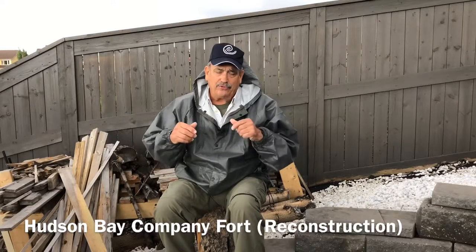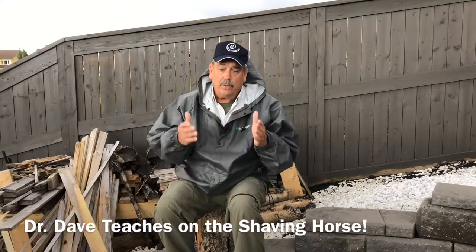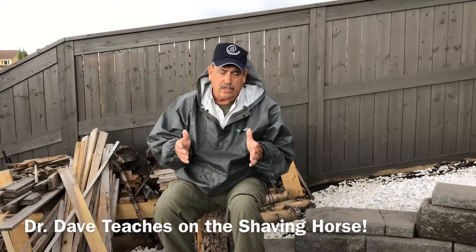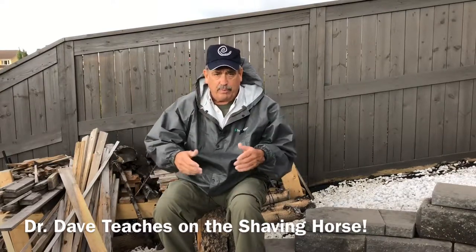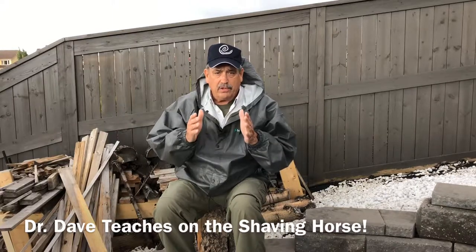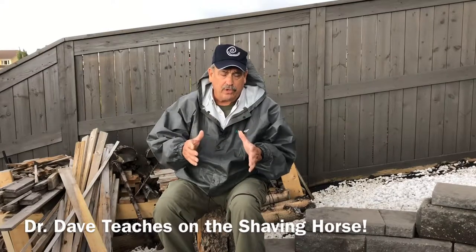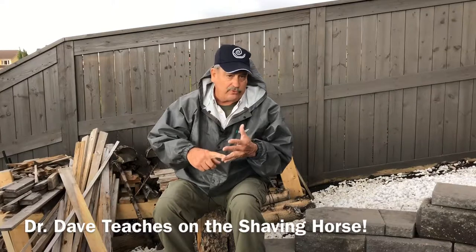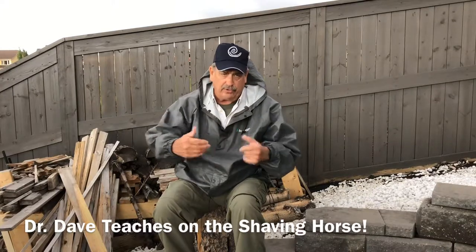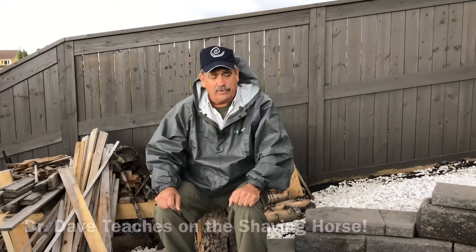While I was there, they had a shaving horse. Now if any of you know me, I've done videos on the shaving horse — mostly shaving horses in Kentucky, West Virginia, and even Ohio. The old shaving horses were basically used to make shingles, most of the time out of cedar. But you also made furniture legs, spokes for wheels, all kinds of things on the shaving horse. They didn't really know what it was, so watch this video and see if you think I did okay.